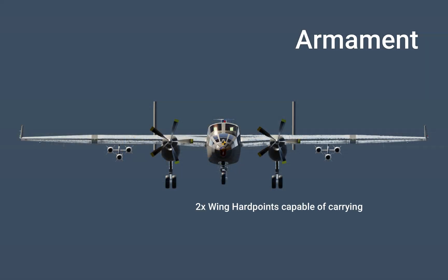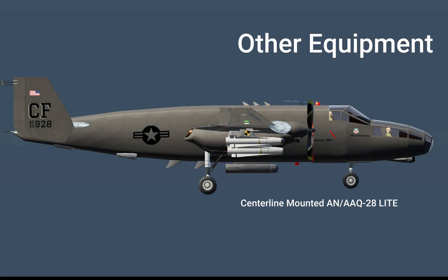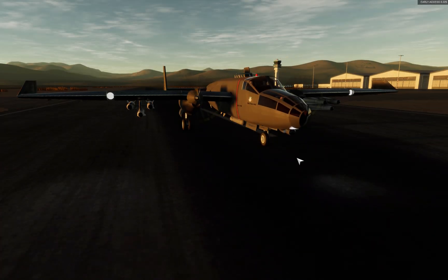For armament, instead of an interior bomb bay, it has two hardpoints capable of three weapons each, with an AGM-114 Hellfire or a GBU-10, 12, or 24 laser-guided bomb. On the center line, it carries an AN-ALQ-28 lightning pod and an IRST pod under the nose. For countermeasures, two radar warning receivers and two flare and chaff dispensers. But probably the most important question is, how does it fly? Let's find out.